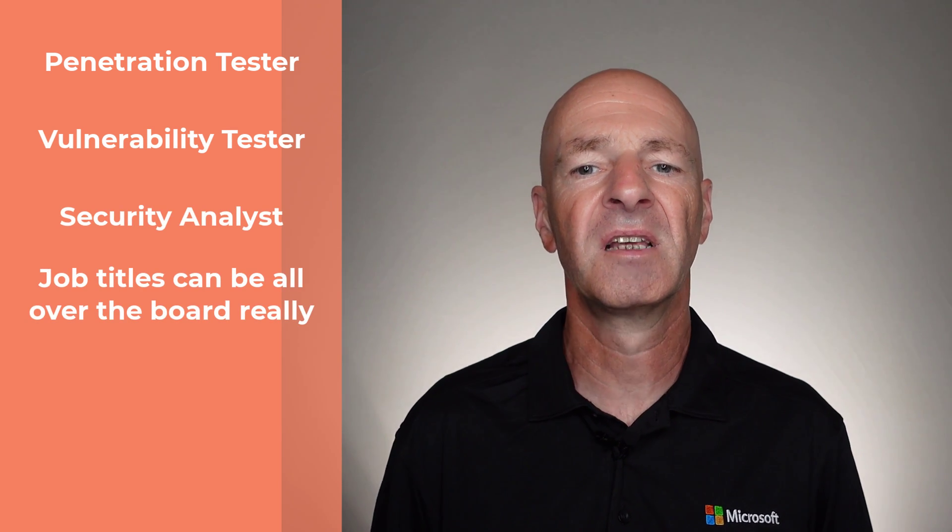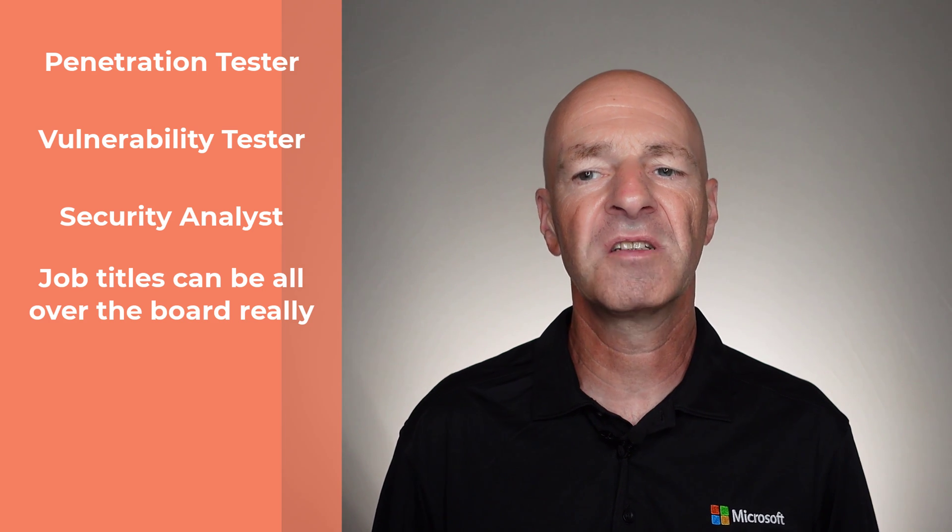So who is the CompTIA PenTest Plus certification for? This certification really targets cybersecurity professionals, or those that want to become a cybersecurity professional, specifically a penetration tester. Potential job roles you can look at are penetration tester, vulnerability tester, security analyst, vulnerability assessment analyst, network security operations, and application security analyst. Each company might use different titles, but those are the main job roles you're looking at once you have the certification.